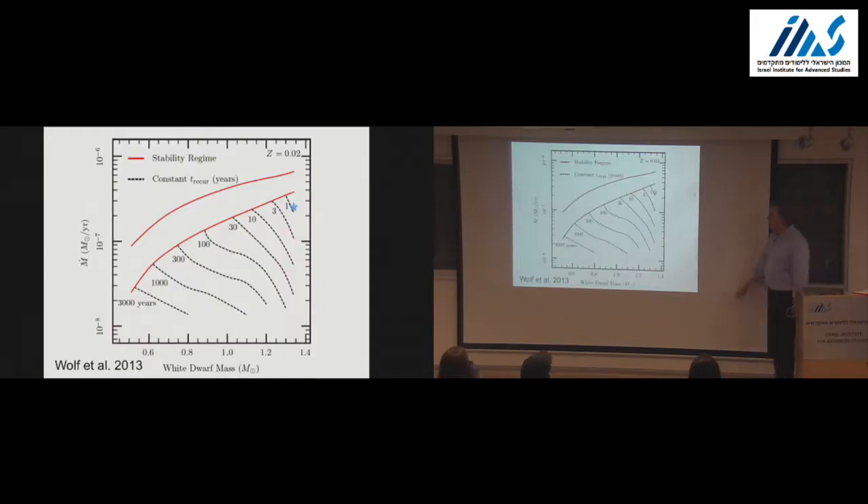For a one-year recurrence time, going back to the theory plot, you have to be in a very narrow box near the Chandrasekhar mass. We cut this off at the Chandrasekhar mass. The typical recurrent nova before this was about 10 to 30 years, so a one-year recurrence is a little bit scary, especially when you've done the theory and it's right at the edge of what you've calculated.